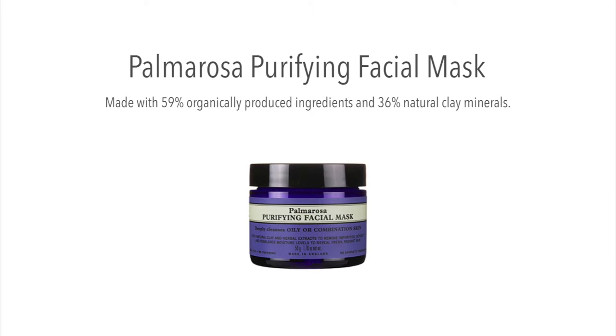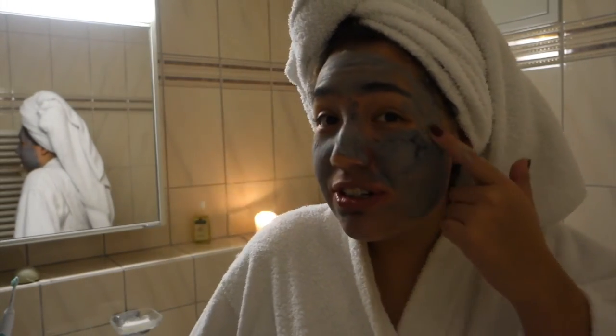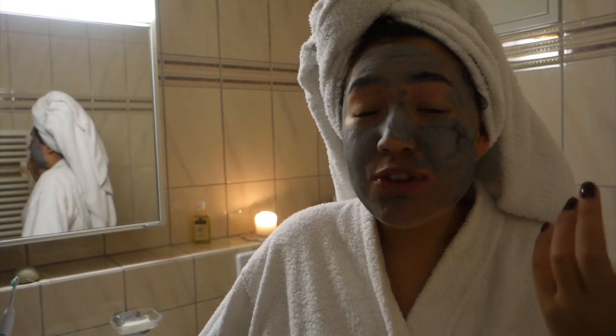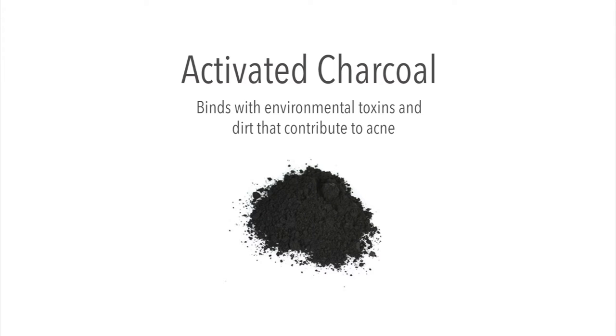I also find that the activated charcoal does a great job of lifting all the toxins from the skin. I know it's super mainstream at the moment, but I think it is a really good thing to try.